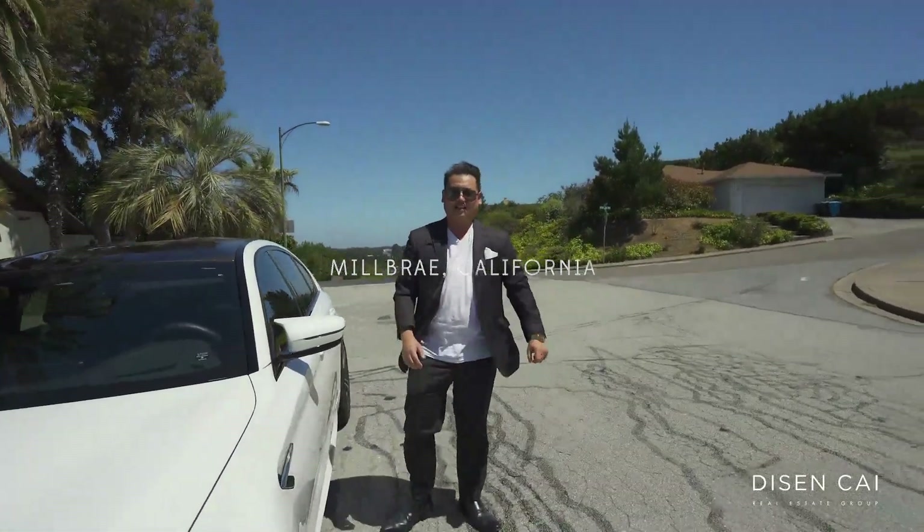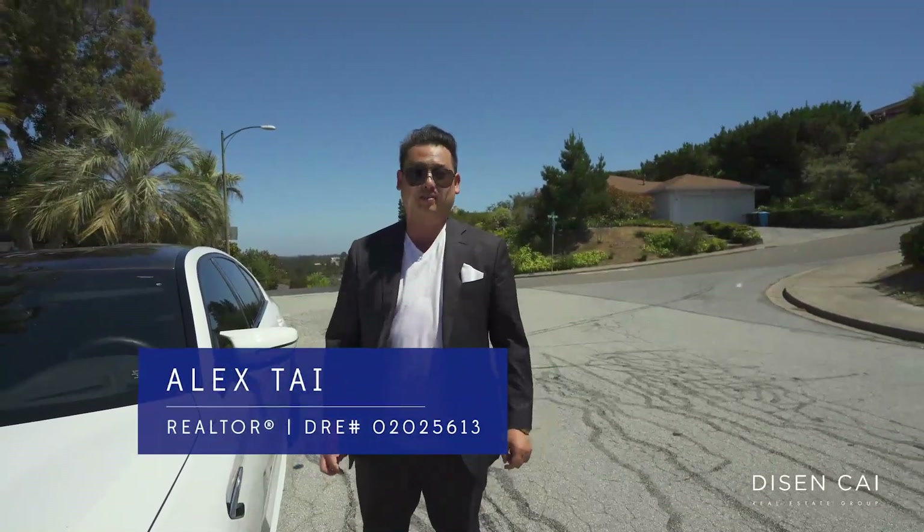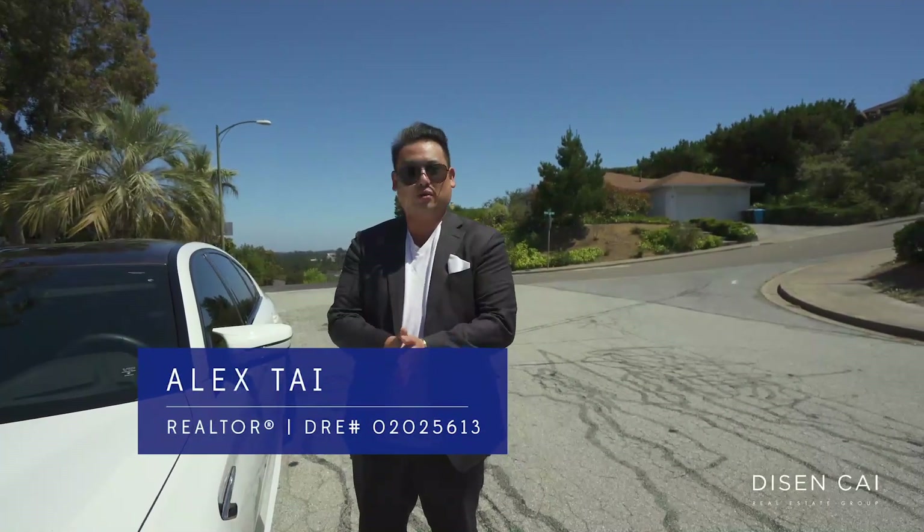Hey guys, this is Alex Tai with Decent Kyle Real Estate Group here at Keller Williams Peninsula Estates. Let me show you one of our listings that we sold to our clients late last year for $2.7 million.